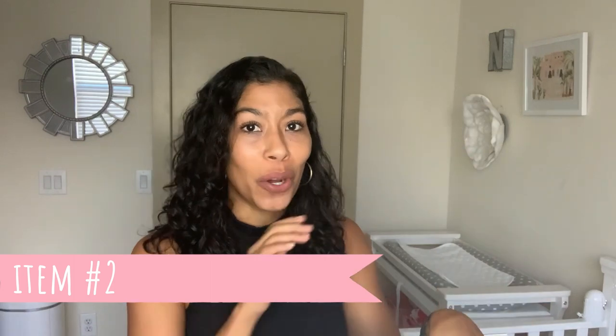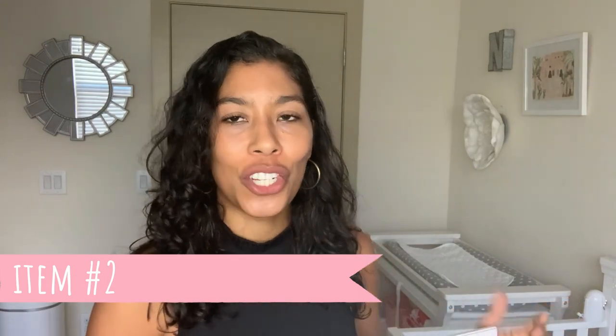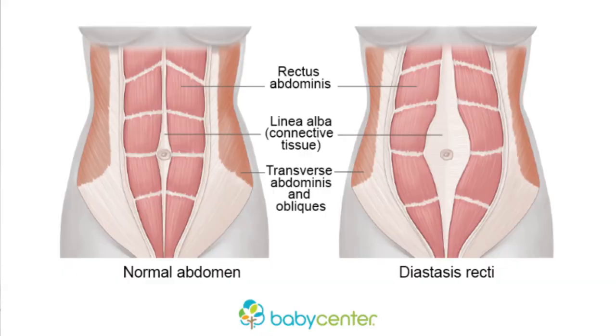Item number two is something that no one I've talked to has purchased, and it was only $5 from Target, typically in their college-y section. It is a mirror — it's a skinny frame mirror. The reason I bought this was because postpartum it's very important, at least it was for me since I had gained so much weight and my core was so soft, to watch myself from all angles and watch how my core was moving — make sure it wasn't coning or doming while I was doing any type of movement, because that can cause you to look like you're still pregnant and have that pooch — diastasis recti.